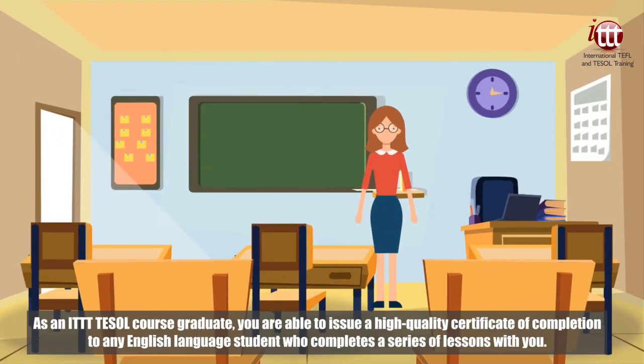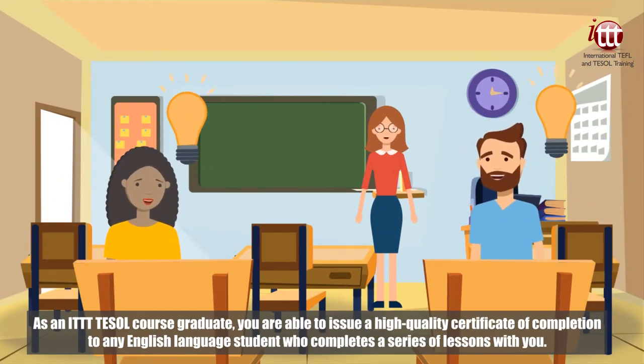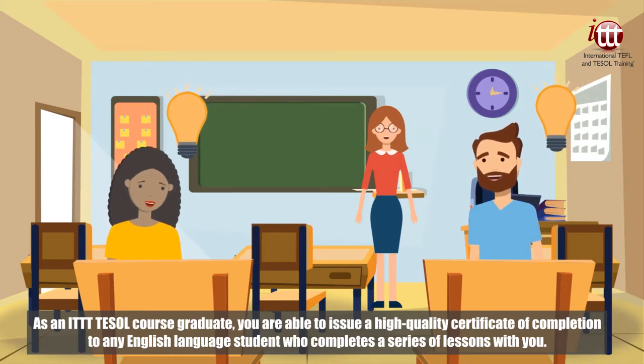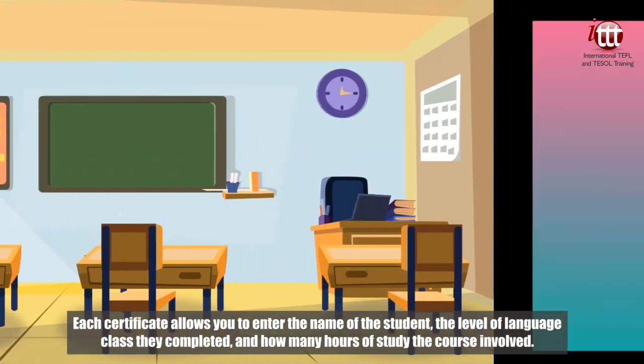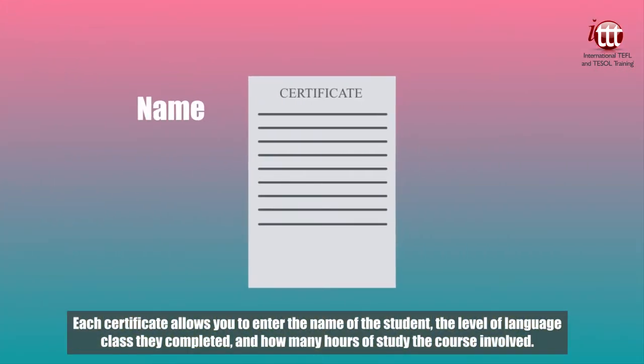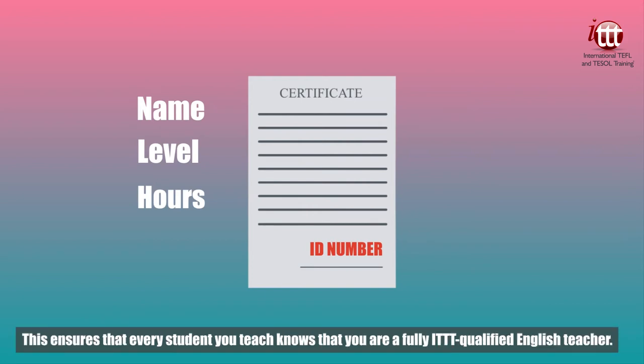As an ITTT TESOL course graduate, you are able to issue a high quality certificate of completion to any English language student who completes a series of lessons with you. Each certificate allows you to enter the name of the student, the level of language class they completed, and how many hours of study the course involved. Every certificate you issue has a unique identification number and a box where you can enter your own ITTT certification number. This ensures that every student you teach knows that you are a fully ITTT qualified English teacher.